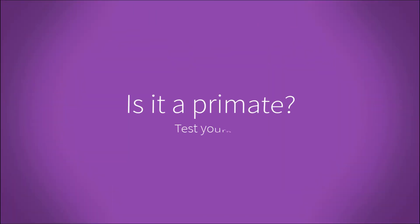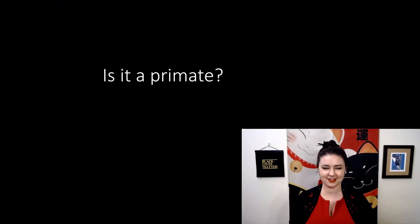Do you know what a primate is? Can you identify them? Let's try. Is it a primate? Yes, this is a test.